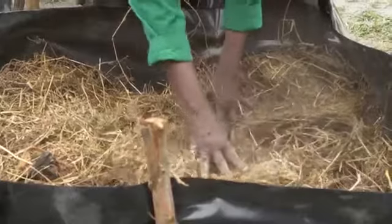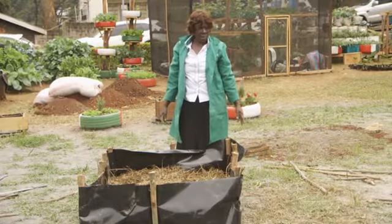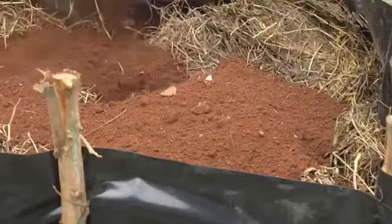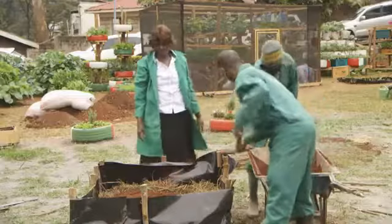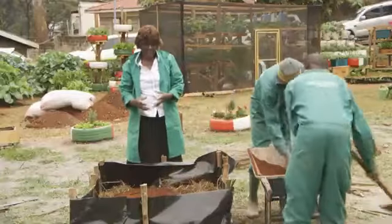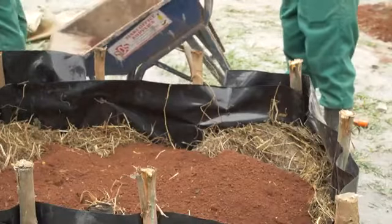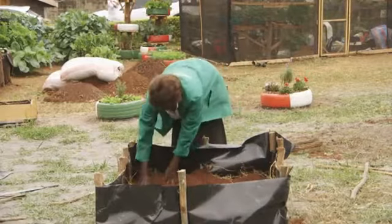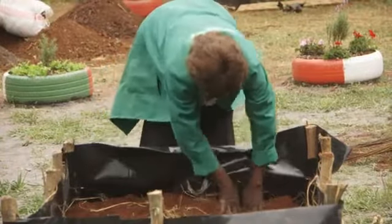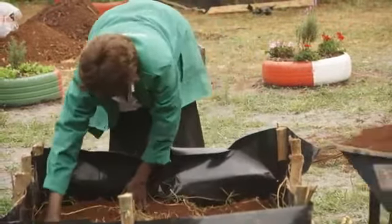We are now ready for the next step, which is adding our soil mixed with manure at a ratio of 1 to 1 — that is going to be our planting media. The reason we use a soil depth of 20 to 30 centimeters is because most of the vegetables we plant in the moist bed have that root depth. You make sure the soil goes into every corner and there is no space left that may cause water loss when doing irrigation.